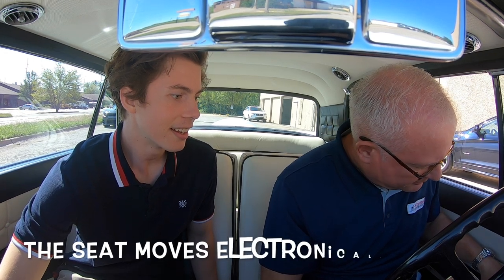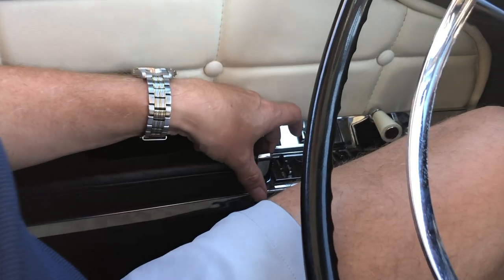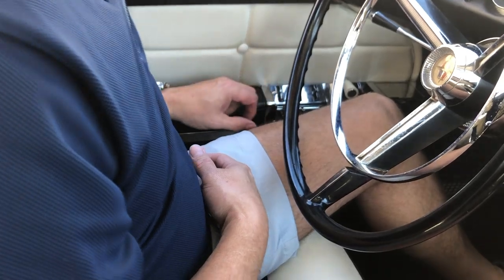Power steering, power brakes. This is kind of cool — right here in the front, it's kind of hidden. Oh, that goes forward. Back. Is this a tilt over here? And I think this is a tilt option, which I don't think is working.